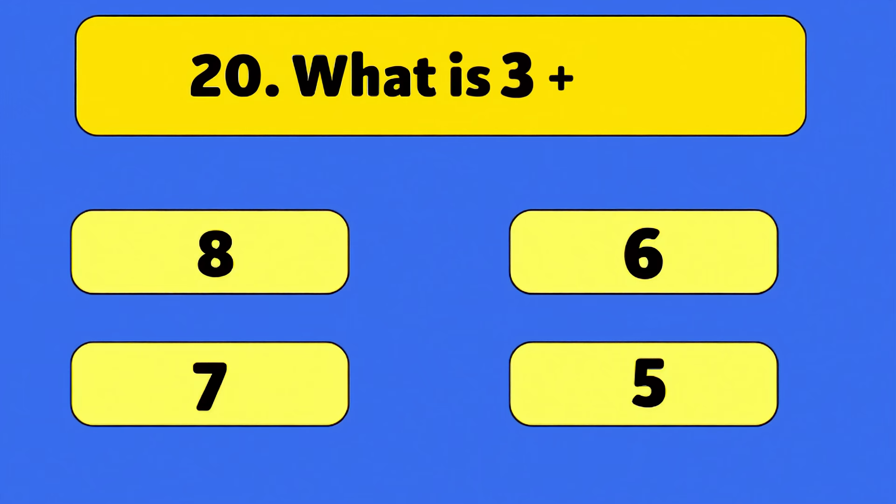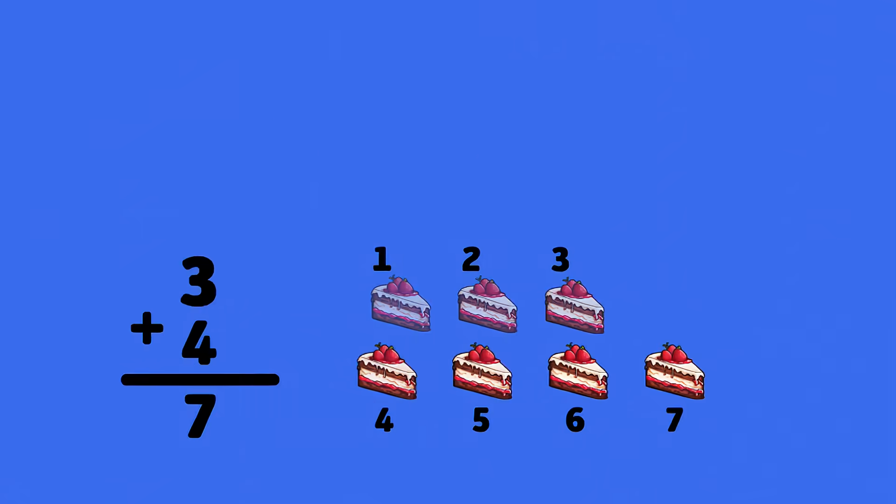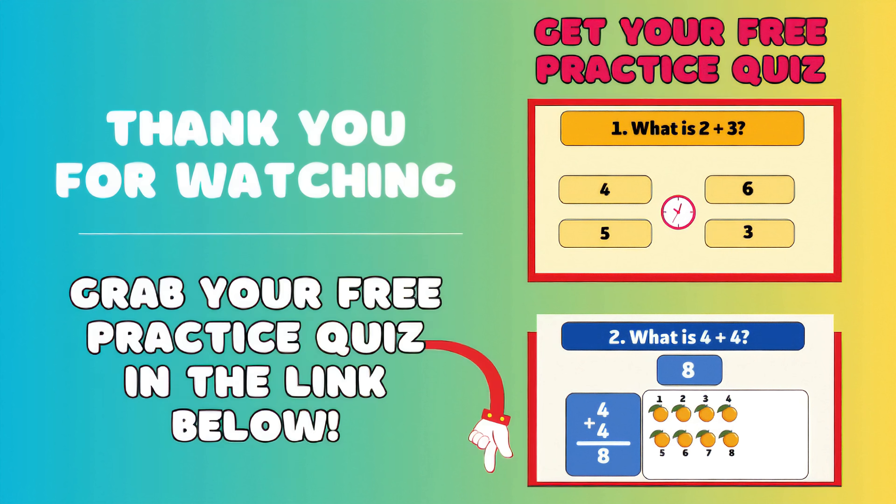What is three plus four? Seven. Three plus four is seven. Count with me: one, two, three, four, five, six, seven. You did it! Great job, little math stars! You did amazing today!